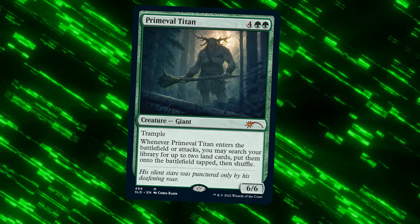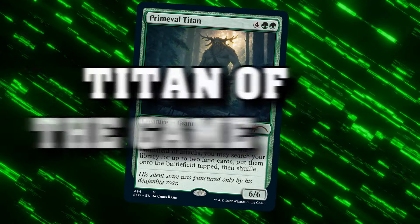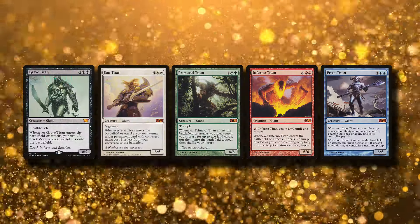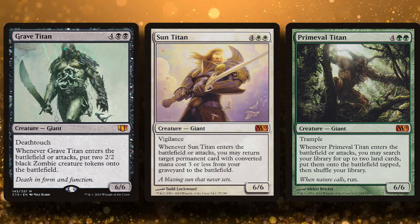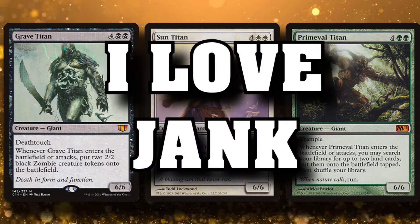Primeval Titan. I don't know if it's even a pun to call this card a Titan of the game. If I'm honest, it's not even my favorite of the original five, with Sun Titan being an easy pick, because I love recurring things out of the graveyard in base white decks.